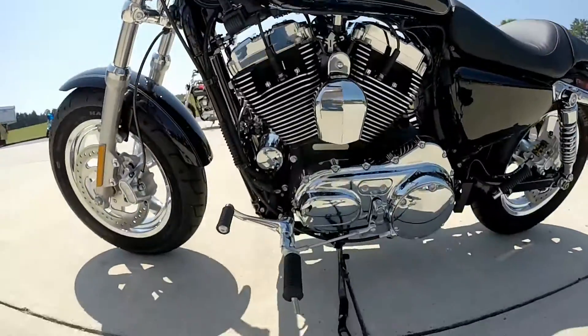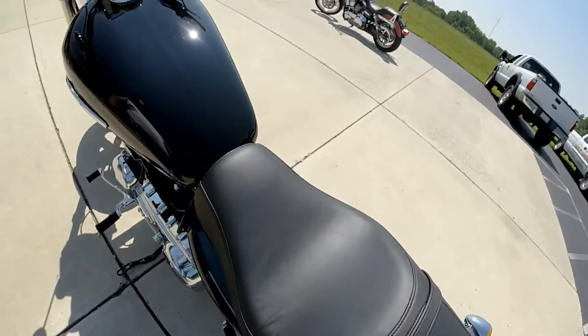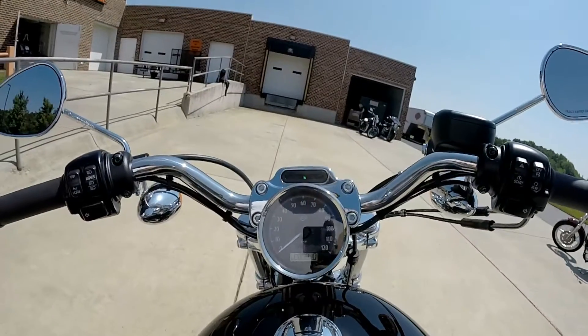The forward controls, a 2-up seat, a teardrop-shaped gas tank, and the heads-up display.